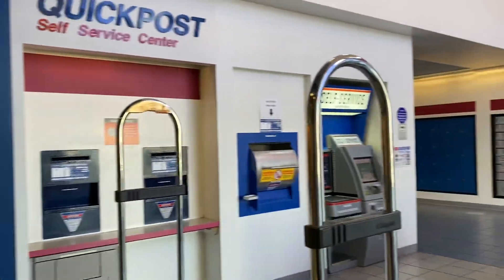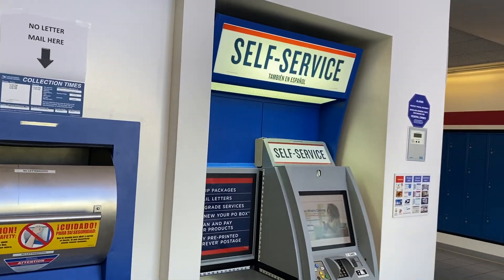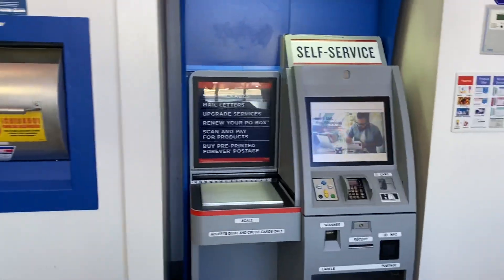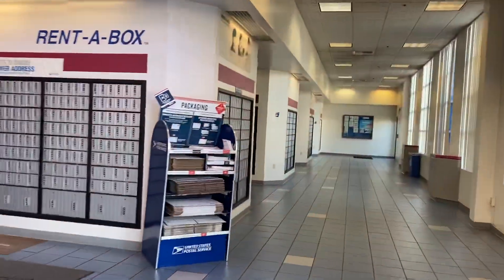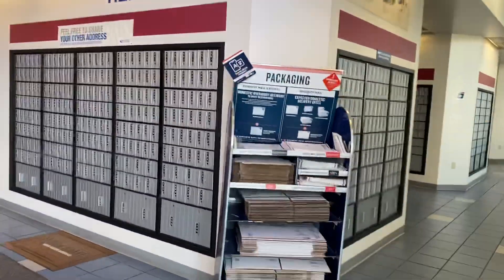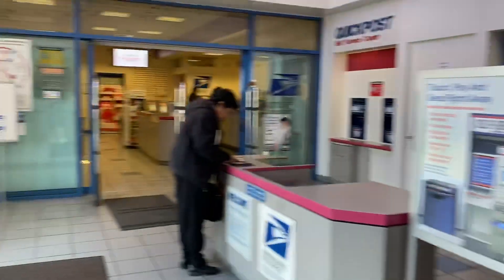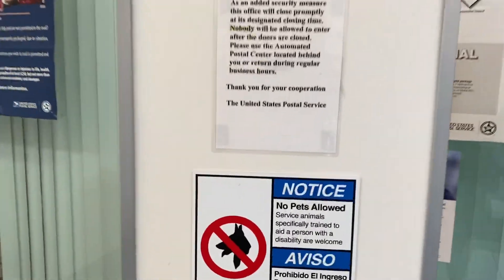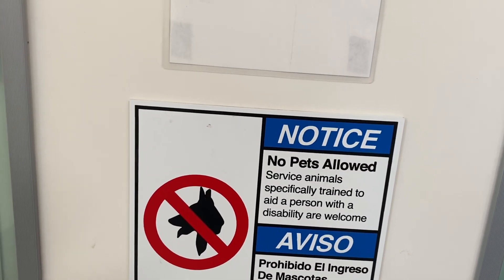They have the self-service kiosk right here. The only thing I don't know is whether you can ship internationally through the self-service — I've got to ask that. Here's some more packaging products. And there's a sign: service animals specifically trained to assist a person with a disability are welcome.